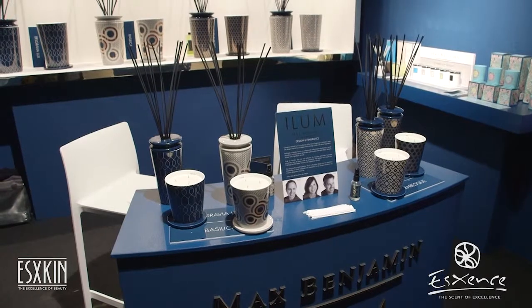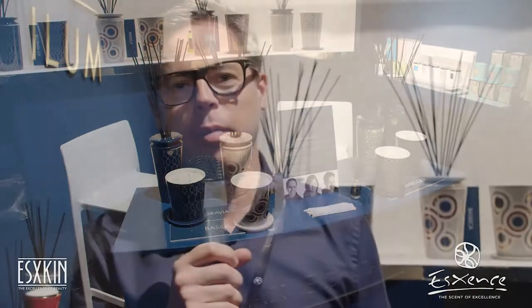Hi, I'm Mark Vandenberg, Creative and Brand Director for Illume, Max Benjamin. We're a luxury home fragrance brand based in Ireland and we design and manufacture all of our products. That's my job and I work with my brother David, he's the operations manager and we have an international sales team as well.